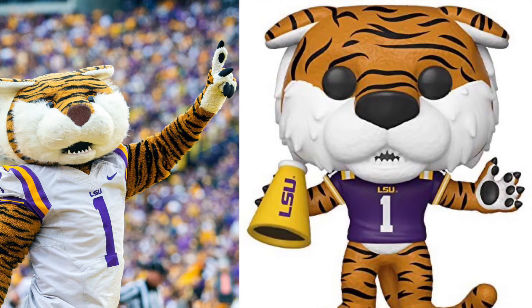At number 3, we got the mascot for LSU. I like the Funko Pop so much because it's so realistic to the mascot, so I think the Funko Pops are also going to win this round too.